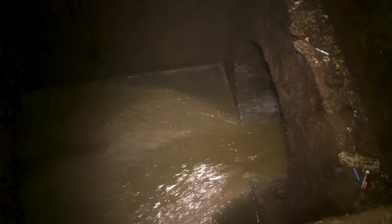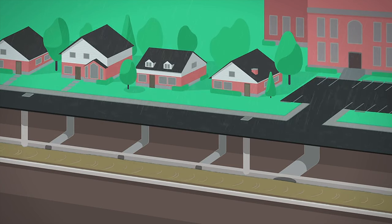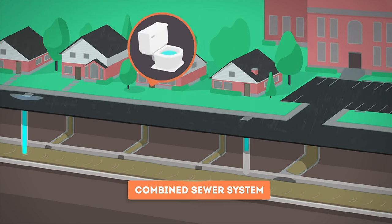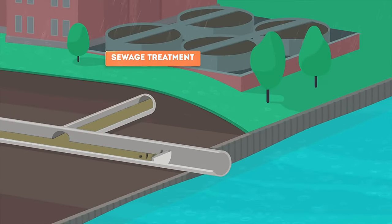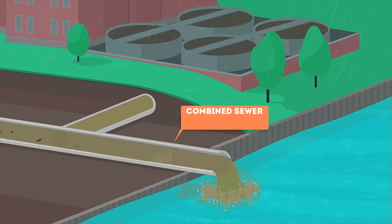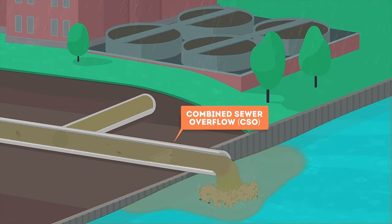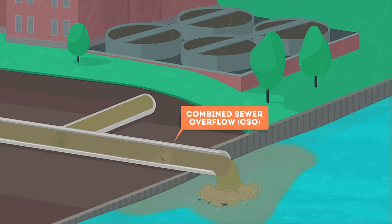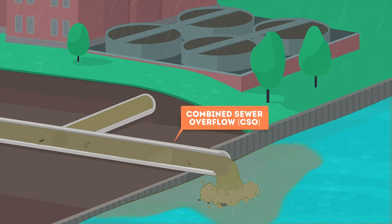To better understand the problem, let's take a look at the City's sewer system. Approximately a quarter of the City's sewer system, much of which was built more than a century ago, has combined sewers, in which there is only one pipe that carries both sewage and stormwater. Most of the time, combined sewers can carry all contents. However, during periods of heavy rainfall, combined sewers may fill beyond capacity, and some of the combined sewage overflows untreated directly into creeks, rivers and the lake. Combined sewer overflows were designed to act as a relief valve to prevent sewer overloads, which could lead to basement flooding.